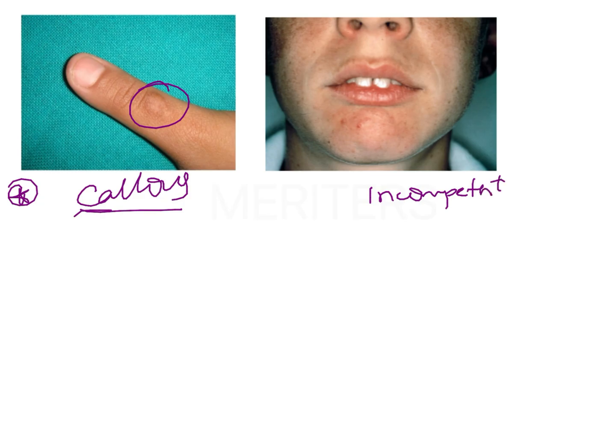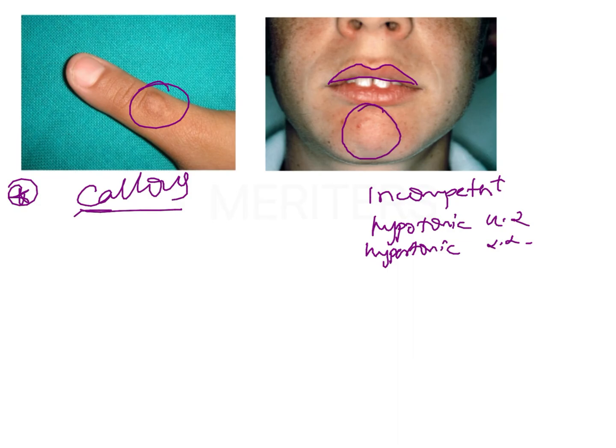The lips may become incompetent — the upper lip may actually become hypotonic and the lower lip may become hypertonic. So there will be a hypotonic upper lip and hypertonic lower lip. The upper lip is hypotonic and there is incompetency because the incisors are proclined and coming between the closure of the lips. The lower lip, because of the increase in retrognathism of the mandible and retroclination of the incisors, actually becomes hyperactive with hyperactive mentalis muscles, so this puckering of the chin will also be appreciable.